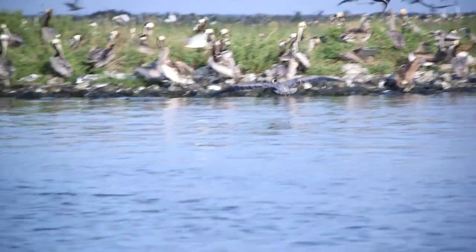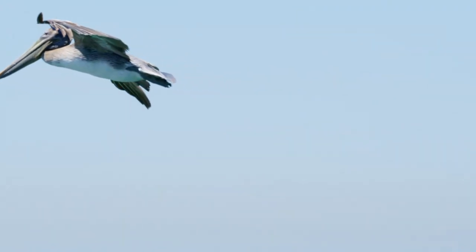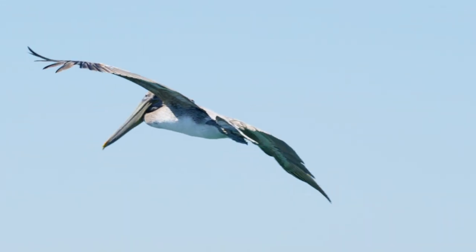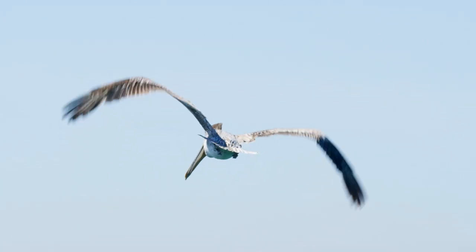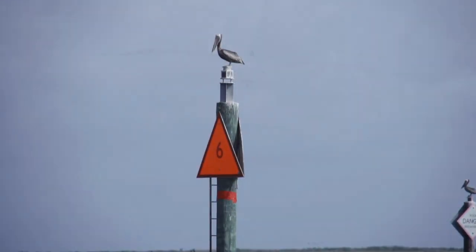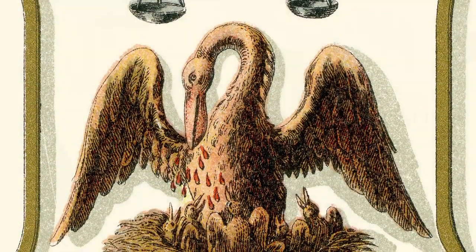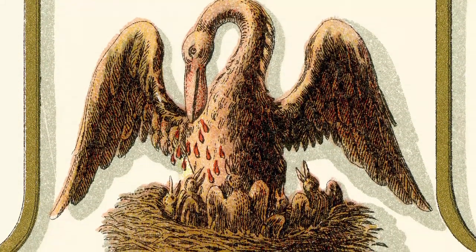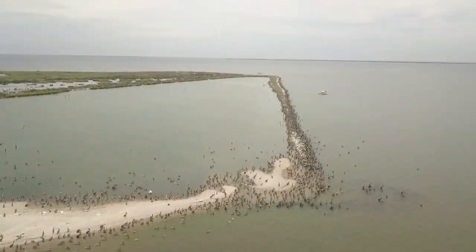Imagine Louisiana without the brown pelican. It's hard to believe that Louisiana's state bird, a symbol that has represented Louisiana even long before statehood, was once on the brink of extinction.